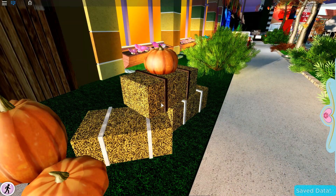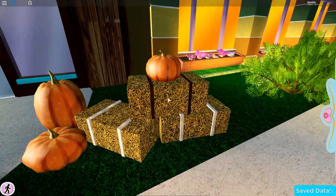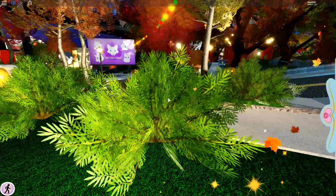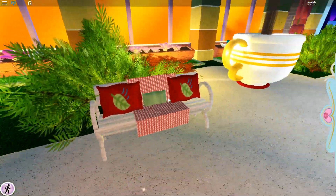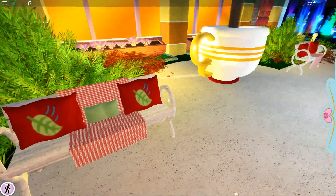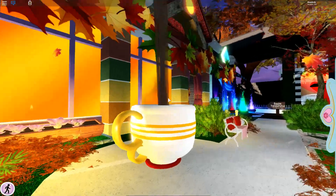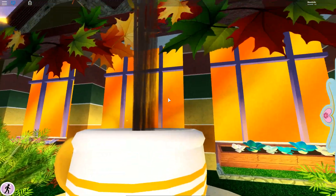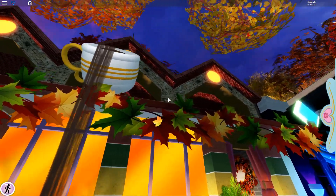Then we have some more pumpkins, and I'm not sure what these are called. Then flowers and bushes, some chairs — really nice. There's like patterns and stuff like that. And then we have the teacup, which is so cool. It's always been here, but I just thought it would look cool.